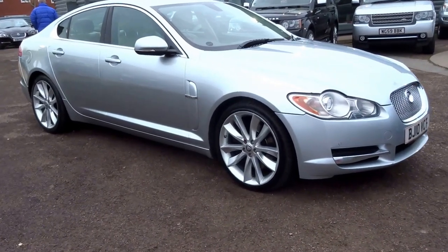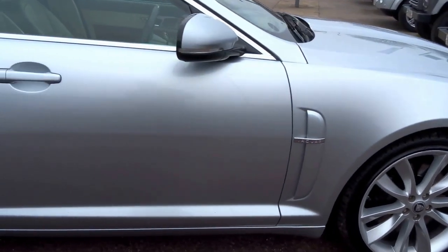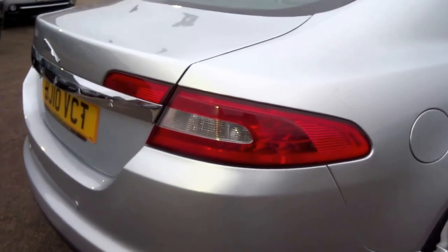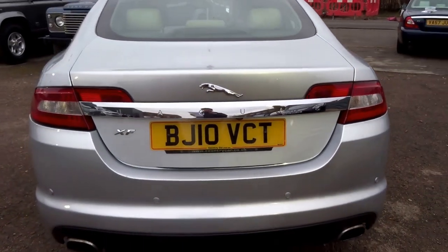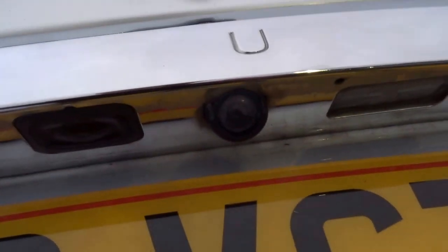Here we have another Jaguar XF for sale at Country Car. This one is a 2010, it's a 3.0L V6, luxury spec. It's got full leather, 9 service stamps in the booklet, a reversing camera — you can just see that — and it's got a rubber boot cover as well.